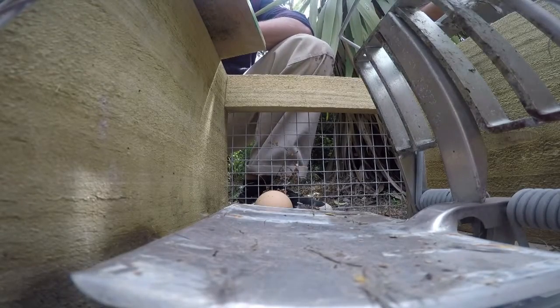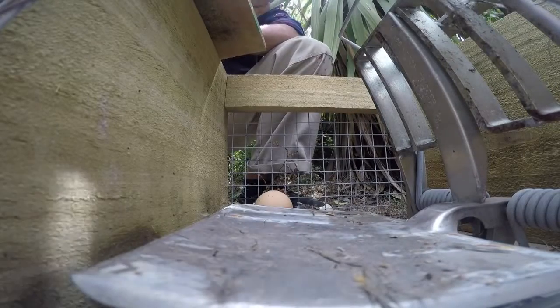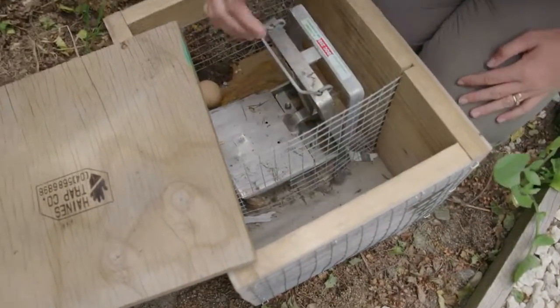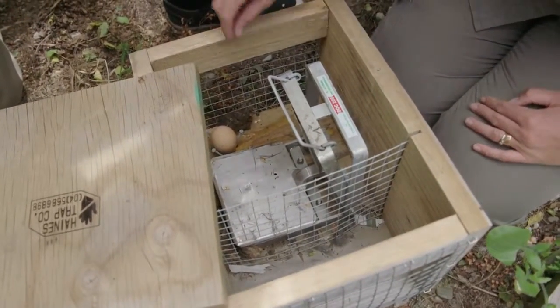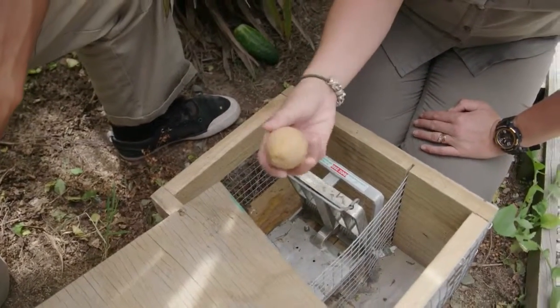This is a DOC 250 trap. We use these to deal to those predators that are having an impact on the orange-fronted parakeet. Obviously none of us like killing animals — we're all in conservation because we want to protect animals — but we have to deal to the things that are introduced that are having an impact on our native species. The great thing about these traps is that they're all tested as humane traps, meaning the animal is killed really quickly with limited pain or suffering. Basically the pest comes in through this little tunnel, walks across onto the treadle where the trap comes down on top of him. They're coming in for bait, which in this instance is an egg — something rats and stoats really prefer.